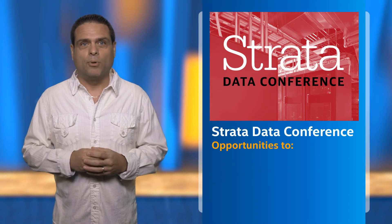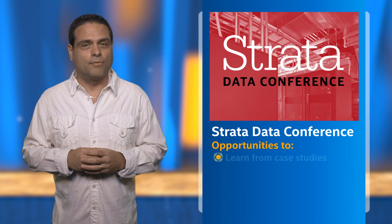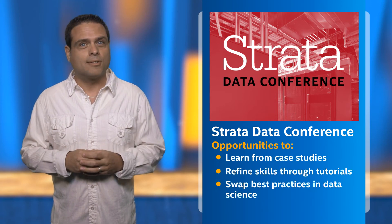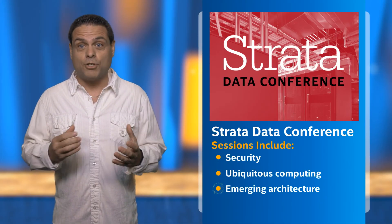The Strata Data Conference is coming up September 25th through the 28th. Formerly known as Strata and Hadoop World, this conference is a great networking event for developers who are looking to learn from case studies, refine skills through tutorials, and swap best practices in data science. This year, the conference has added new sessions and tracks to reflect challenges that have emerged in the industry. These sessions include security, ubiquitous computing, emerging architecture, and much more. For a full schedule and a list of the featured speakers, visit the Strata Data Conference homepage.